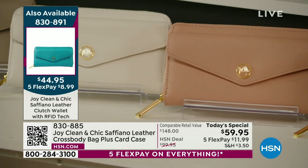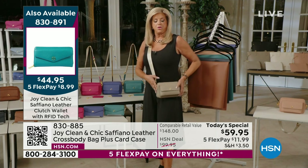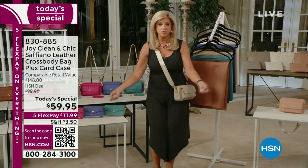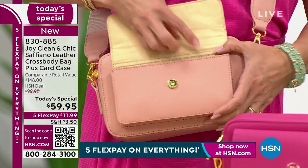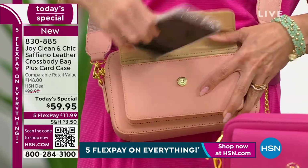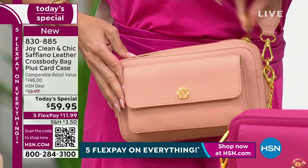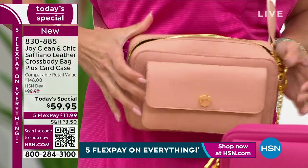When you put this bag on as a crossbody, you become hands-free — perfect for sightseeing, traveling, planes, or being with your children or grandchildren. It holds so much. I tucked this gorgeous credit card case right in there. We tested every phone and didn't find one too big — that's how we sized that right pocket. Look at these zippers — they glide like a hot knife through butter, they're self-repairing, and the gold details and hardware are beautiful.